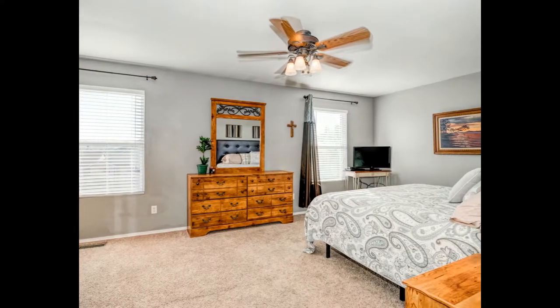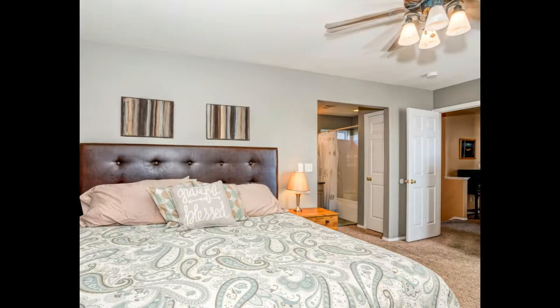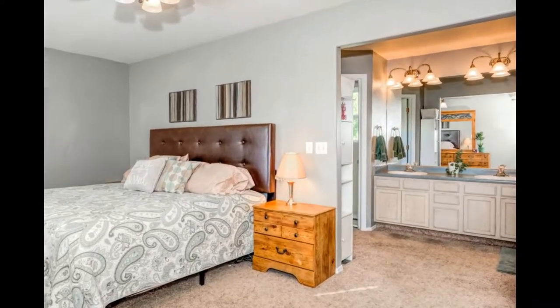The upstairs has two secondary bedrooms, a bathroom, laundry, and the master bedroom with its own private bathroom.